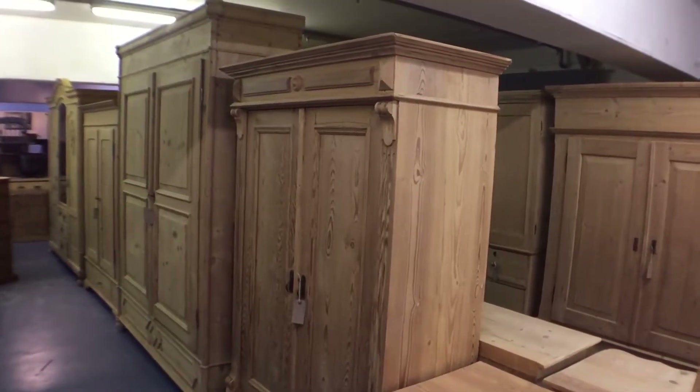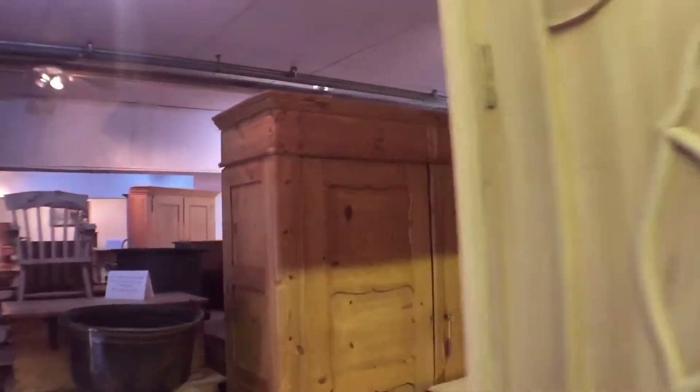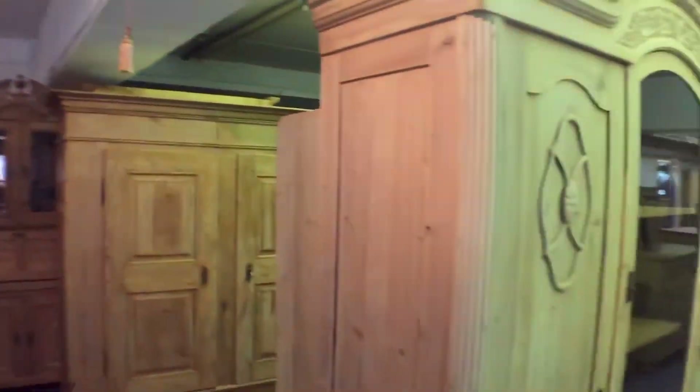Hello, it's Ken from Pine Finders here. We've just had another delivery of old pine furniture. It's the 18th of May and I'll show you the items that have just arrived.